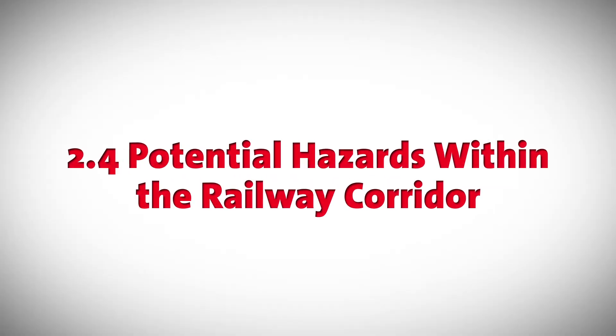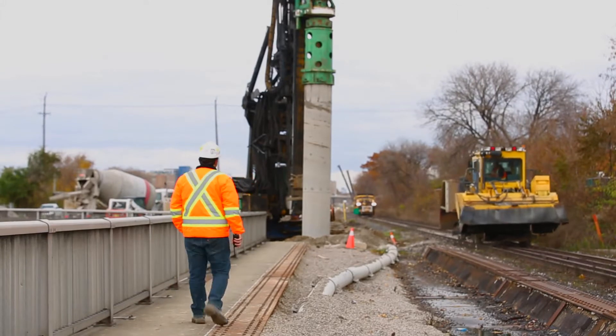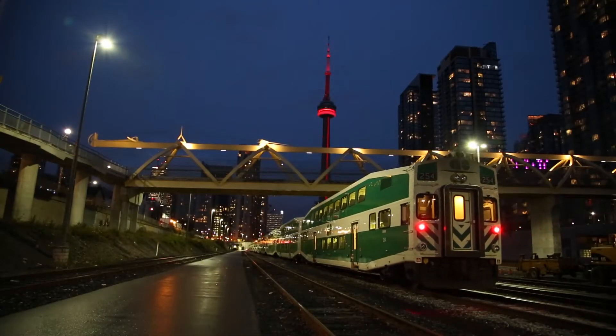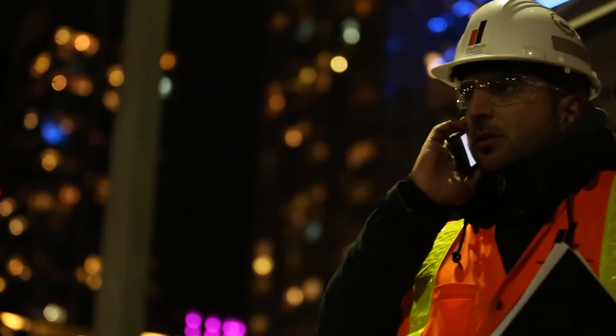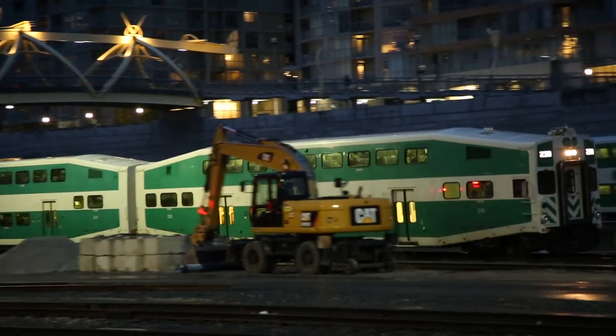2.4 Potential Hazards Within the Railway Corridor. Always be aware of approaching trains and high rail equipment. Train time is anytime, on any track, in any direction. Look both ways when crossing, and do not use phones closer than 6 metres from the tracks. Any equipment operations within 5 metres of the tracks must stop when trains are approaching.